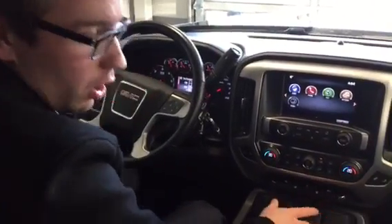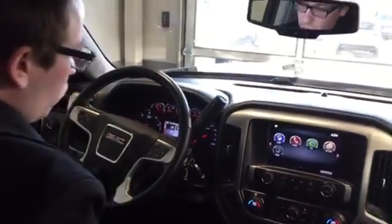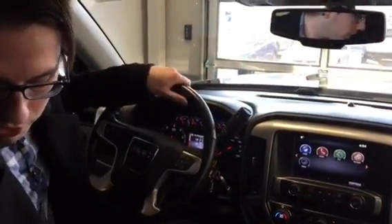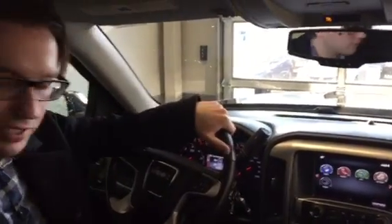The overall condition of the exterior and interior is really impressive. The one thing I can promise you is that you're not going to be disappointed with this truck when you come see it. Me and Andrew will be in contact with you — let us know what you think. I think you're going to like it. Bye bye.